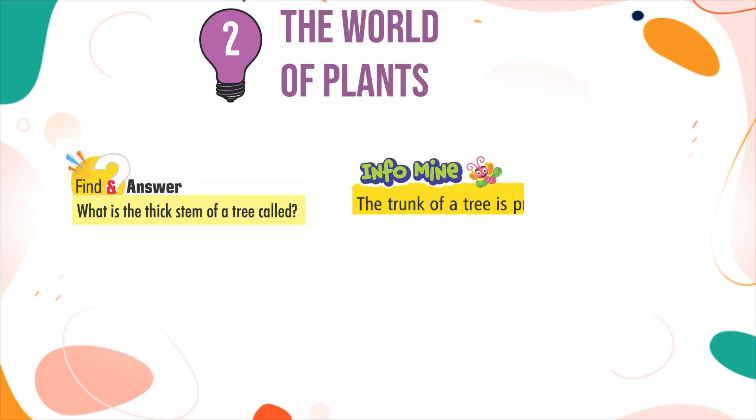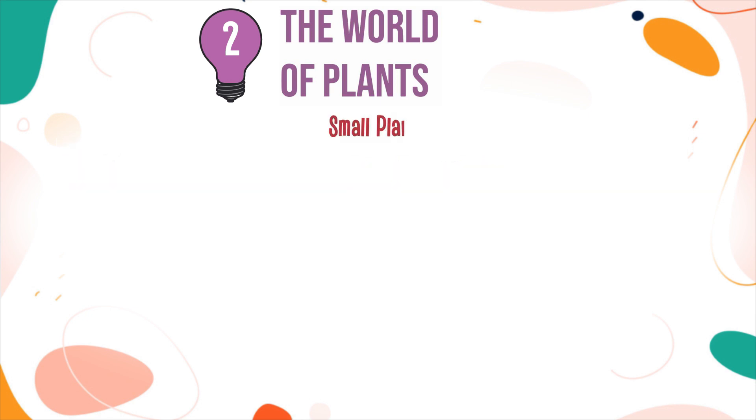InfoMind: The trunk of a tree is protected by an outside layer of bark. Small plants: Some plants are small